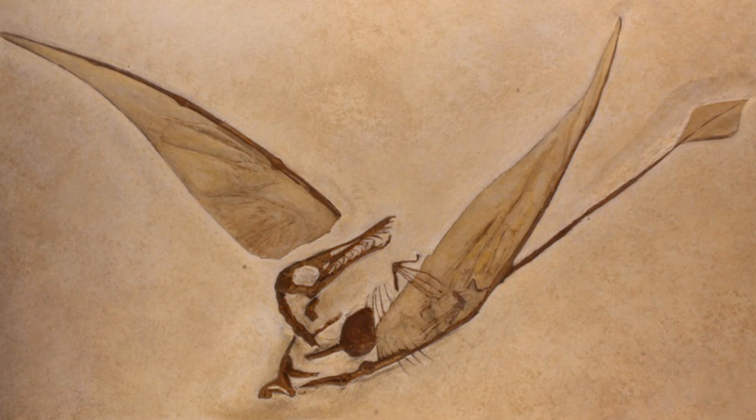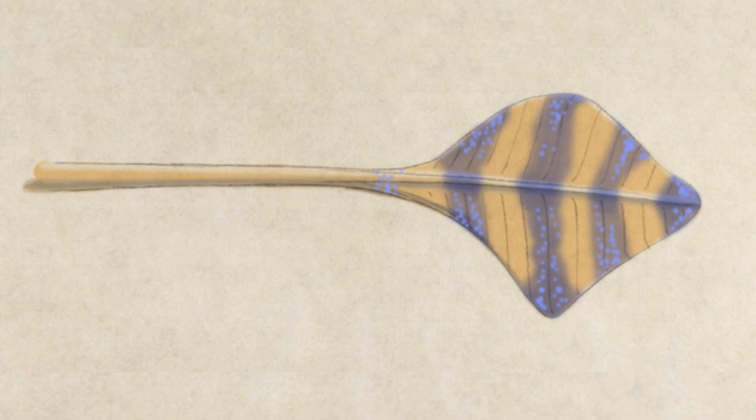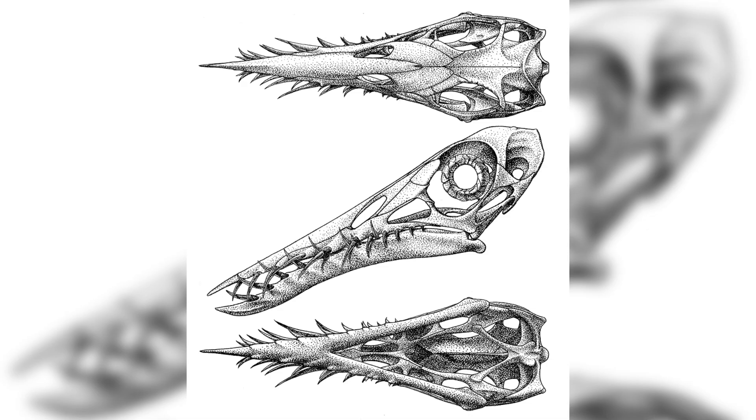Some incredible fossils of this pterosaur have been discovered in the Solnhofen limestone in Germany, even preserving tissue imprints of winged membranes. Ramphorhynchus possessed a very long, stiffened tail that ended with a vane roughly the shape of a diamond. There is also evidence that Ramphorhynchus may have been a nocturnal animal, as its sclerotic rings have been compared to those of modern birds and reptiles.